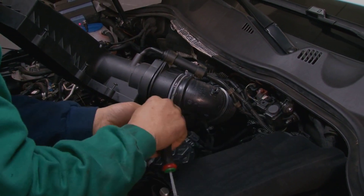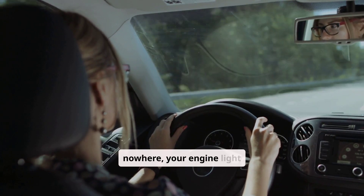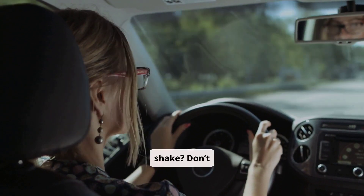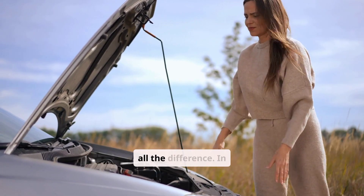Engine Light Flashing and Car Shaking: Causes Explained. Have you ever been driving down the road when, out of nowhere, your engine light starts flashing and your car begins to shake? Don't panic, you're not alone! This situation can feel scary, but understanding what's happening can make all the difference.